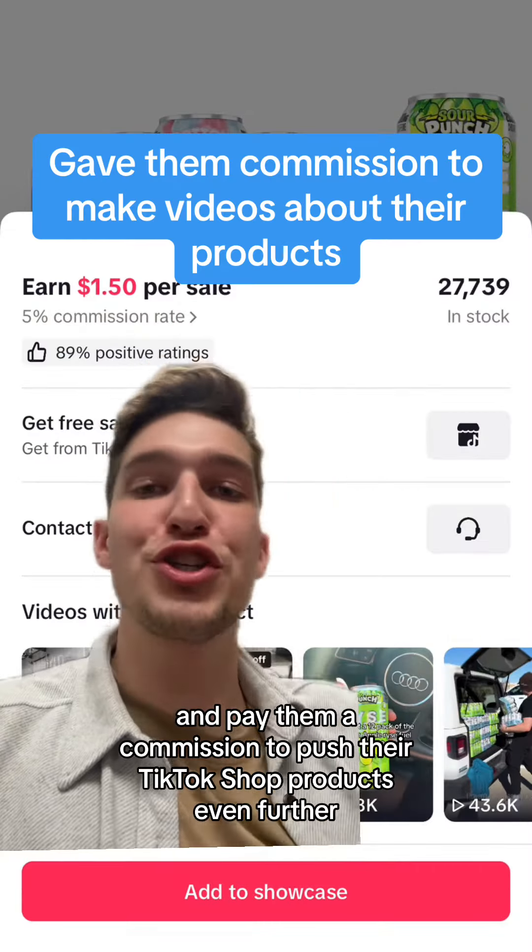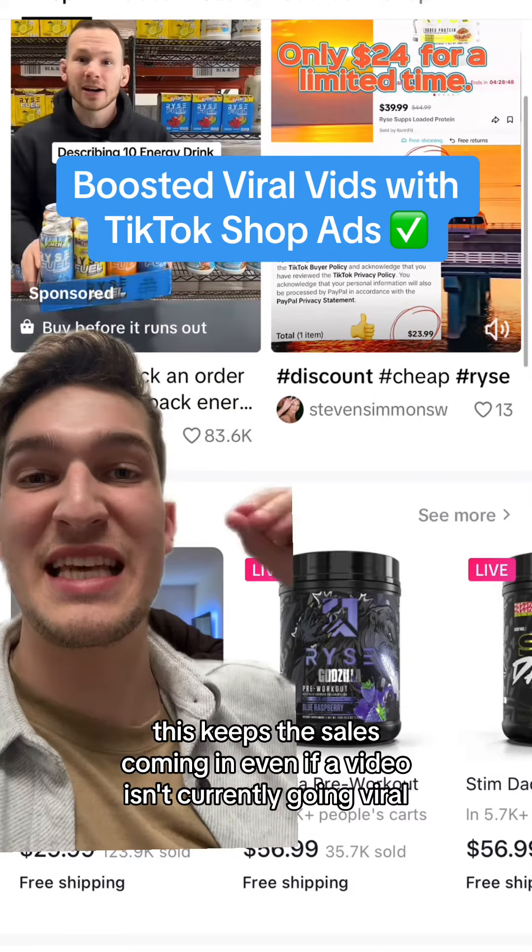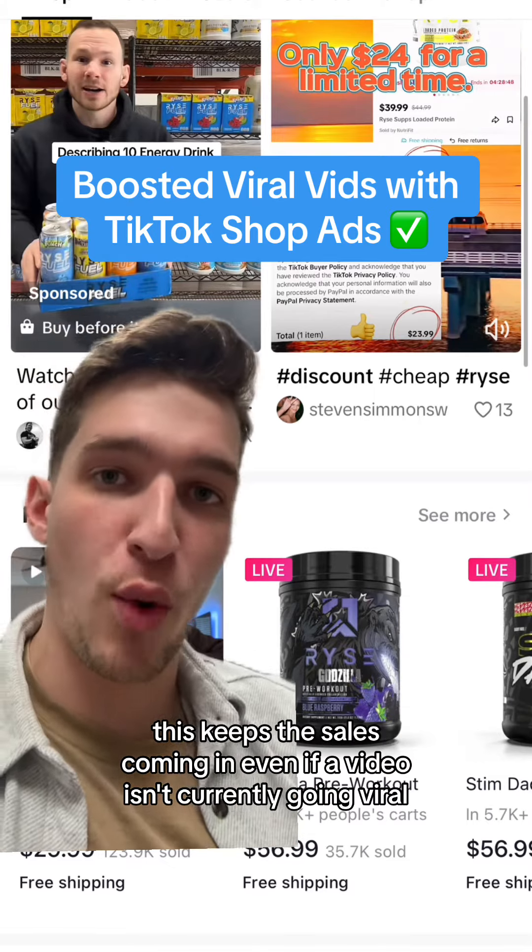They then boosted any past viral videos with TikTok Shop ads. This keeps the sales coming in even if a video isn't currently going viral.